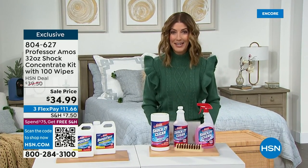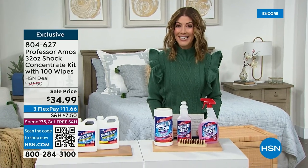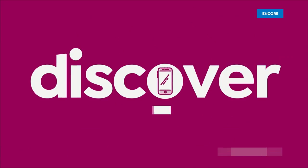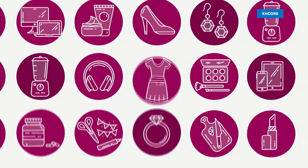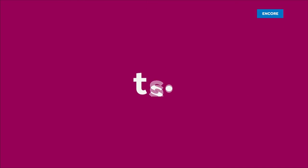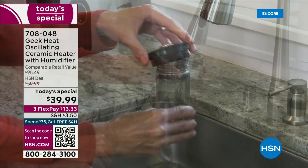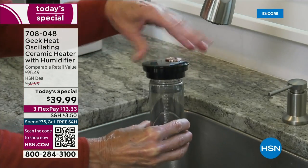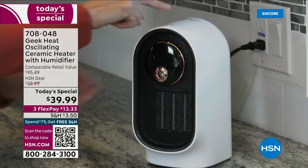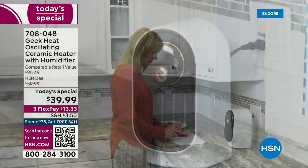Baby, it's cold outside and we've got the Geek Heater back by popular demand. This is like the coolest heater ever — not only is it an oscillating ceramic heater, it's also a humidifier, pumping out hours and hours of cool mist. You get heat, you get humidity.